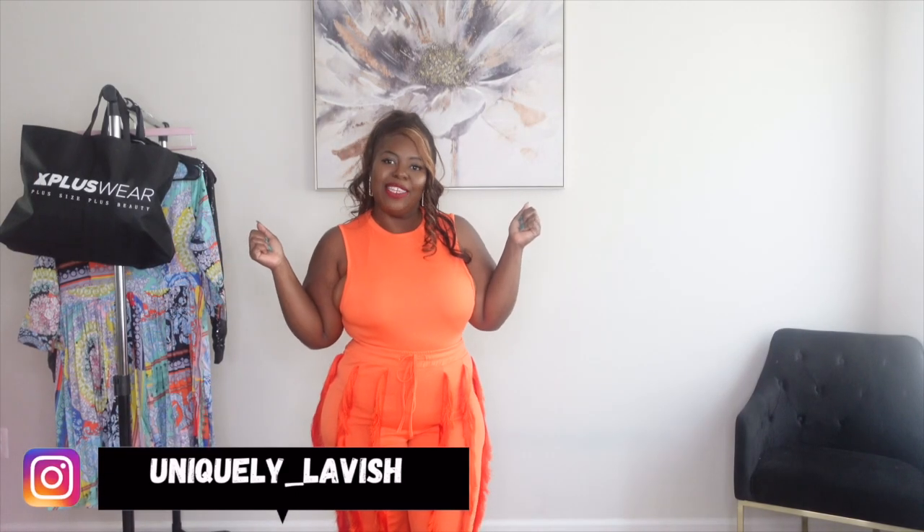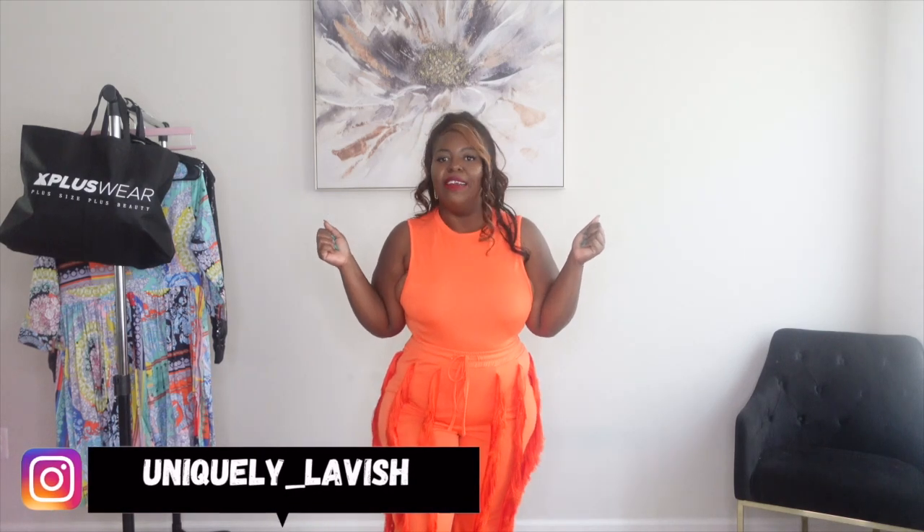Hey you guys! Welcome and welcome back to my channel. I am Uniquely Lavish if you are new. Welcome to another Plus Size Try On haul. Today's Plus Size Try On haul is sponsored by none other than X-Plus Wear! Hey to the X-Plus Wear people — thank you guys so much for sponsoring this video. I really do appreciate it.